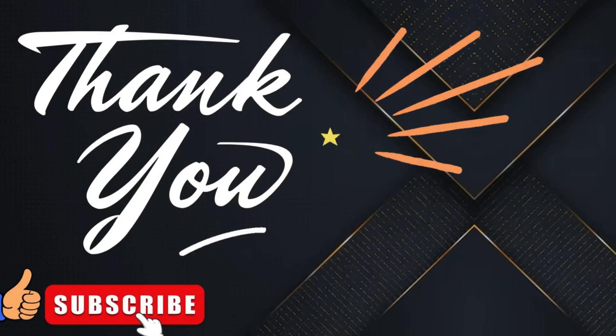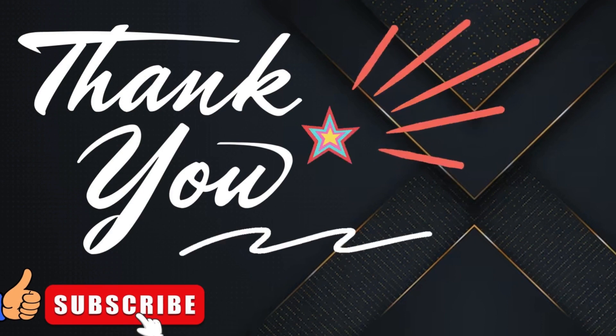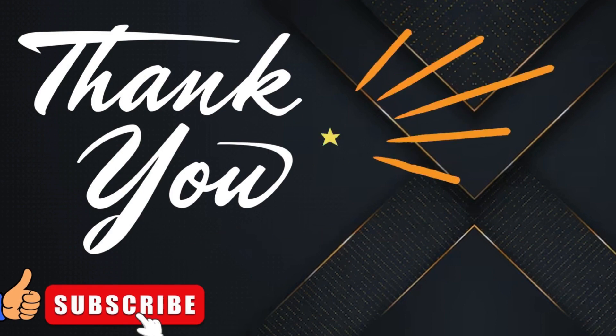How many landmarks could you recognize? Drop your score in the comments below. We will be back with another exciting puzzle video soon. Thank you, have a great day.